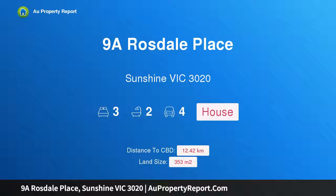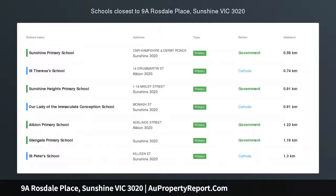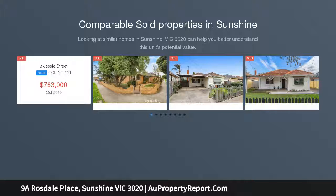Hi, I am glad to introduce property 9A Rossdale Place, Sunshine Victoria, 3020. Approx 30SQ. No owner's corp fees. Your own land.